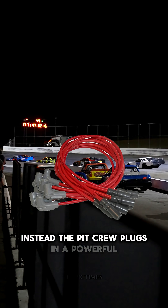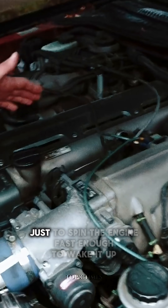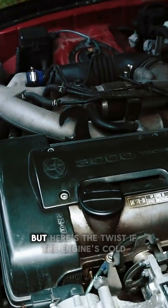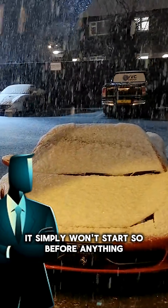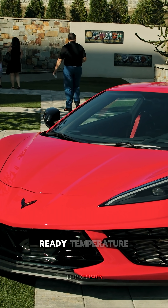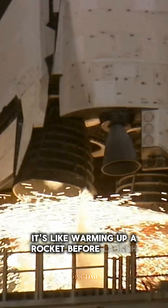So extreme, they don't even have a starter motor. Instead, the pit crew plugs in a powerful external starter at the back just to spin the engine fast enough to wake it up. But here's the twist: if the engine's cold, it simply won't start. So before anything, they pump hot fluids inside just to bring the engine to life-ready temperature. It's like warming up a rocket before launch.